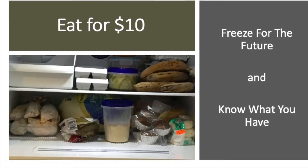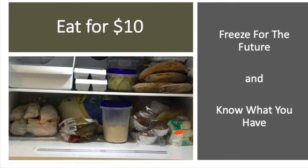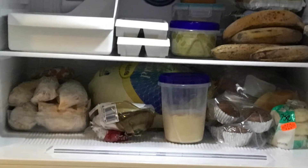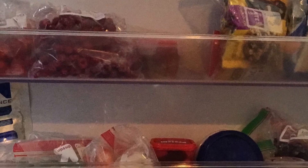Welcome to the SpendWise Moms channel, your homemaking resource hub. In several of my videos, I've shared how I always freeze the food I can't use before it spoils. I also freeze part of our meals to have them for the future.